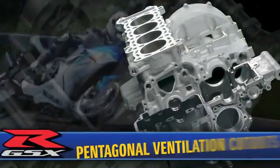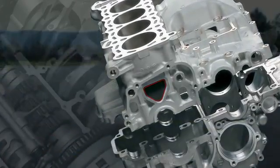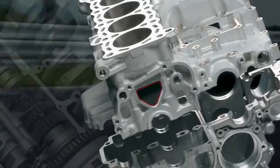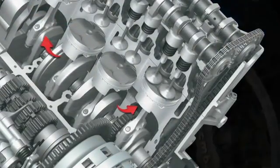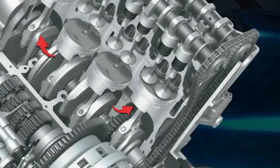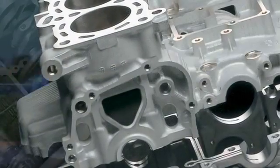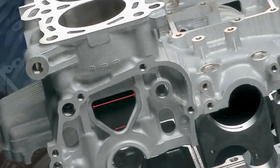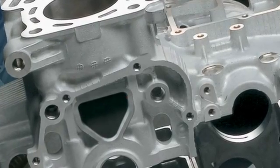The GSX-R600 engine features pentagonal cutouts in the sides of each cylinder bore that are larger than conventional round ventilation holes, allowing air trapped around each ascending piston to quickly escape to adjacent cylinders where the pistons are rising. The shape of the ventilation holes, which are wider at the top and narrow at the bottom, matches the natural flow of trapped air. The larger ventilation holes also reduce overall crankcase weight.